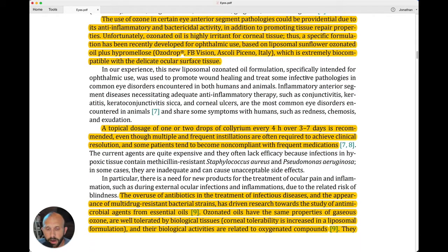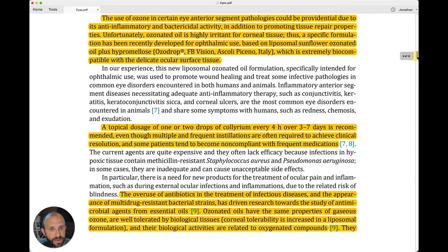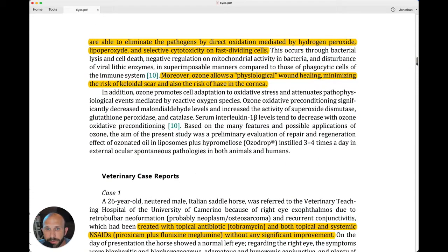Overuse of antibiotics in the treatment of infectious diseases and the appearance of multi-drug resistant bacterial strains has driven us to look for things like ozone therapy. Ozonated oils have the same properties as gaseous ozone, are well tolerated by biological tissues, and their biological activities are related to oxygenated compounds. They are able to eliminate pathogens by direct oxidation mediated by hydrogen peroxide, lipoperoxide, and selective cytotoxicity on fast-dividing cells.